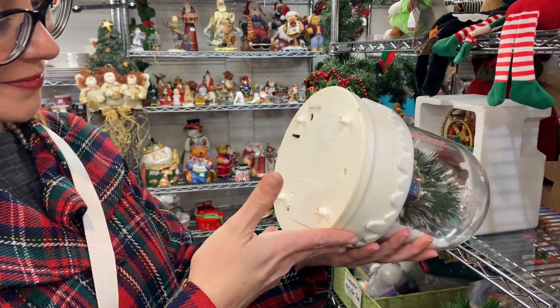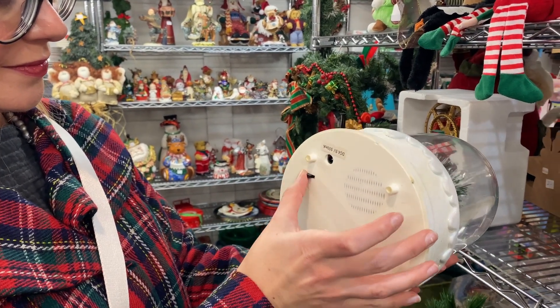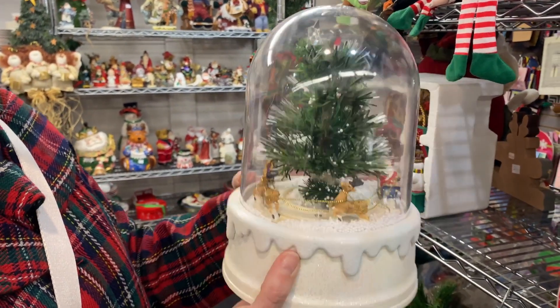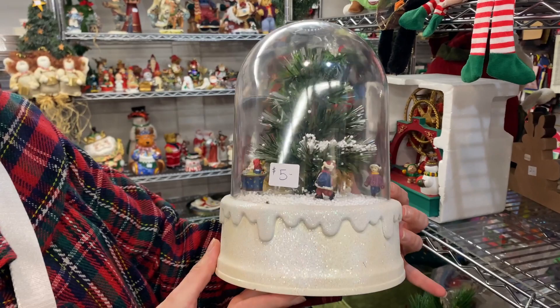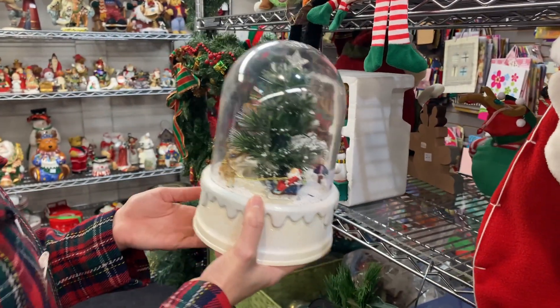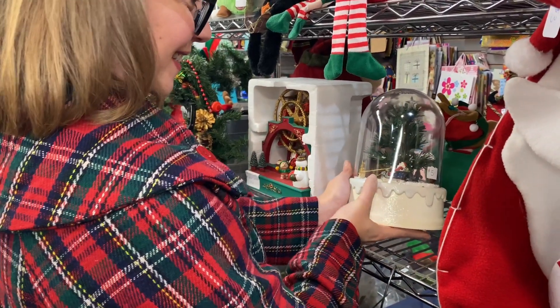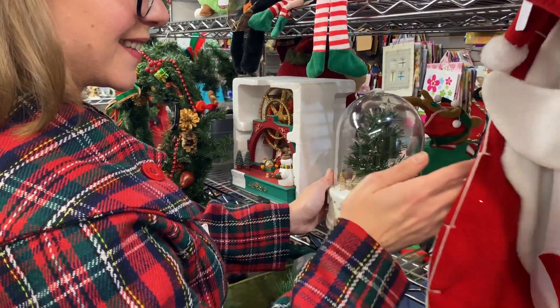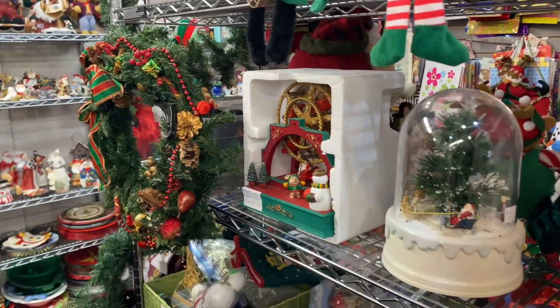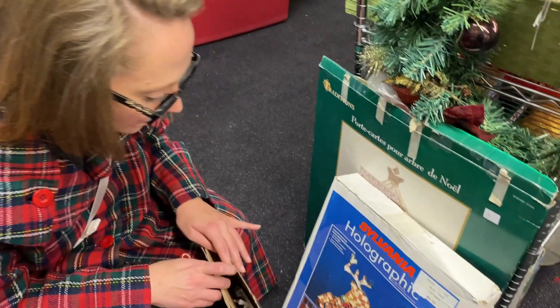I'm kind of thinking about starting a snow globe collection, although I definitely don't need another Christmas collection. This one does tempt me — not this one in particular, but starting a snow globe collection does tempt me. I'm sure I could find lots of really good ones over the years.